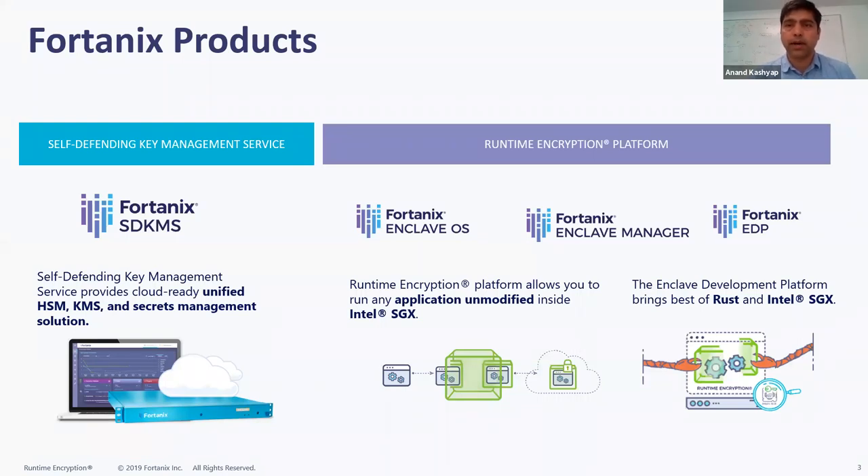Fortanix has been building a layer on top of hardware-based security called the Runtime Encryption Platform, which makes it easy for application developers to build applications that run inside secure enclaves. You can bring existing applications and use our software called Enclave OS to drop them inside a secure enclave and get all the benefits from Intel SGX. We also have an SDK built from scratch in the Rust programming language called Fortanix EDP — Enclave Development Platform. We tie everything together using Enclave Manager, which orchestrates enclaves, handles remote attestation, mutual trust, and migration between hosts.